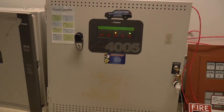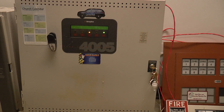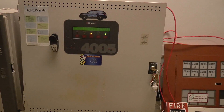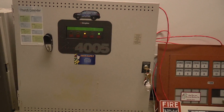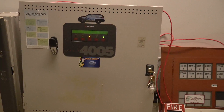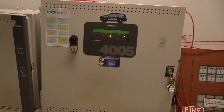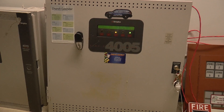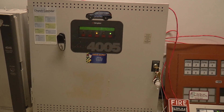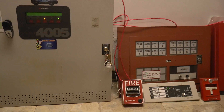Some extra information about the system was given in the comment section of the video by a user named Eric Ferrara, who supposedly works at the university. He said the original devices in the video are Space Age Electronics light plates with 9806 horns. He said the Wheelock AS horn strobes were added on, probably for better coverage, and the voice evacuation system in the newer part of the building was installed because of the lecture halls. He also said that since the video, the systems were completely replaced and the entire building is now covered by System Sensor's Spectre Alert Advance horn strobes. I was able to verify that by looking at pictures of the building online. Very disappointing.